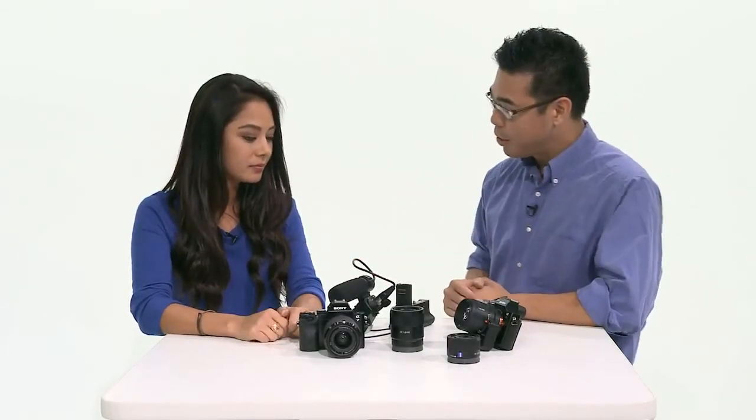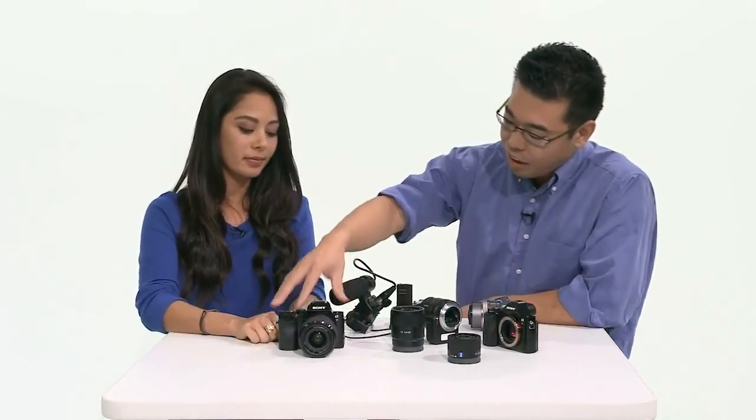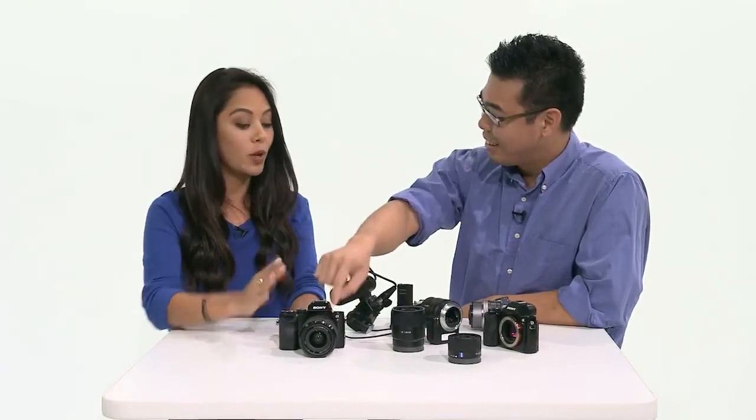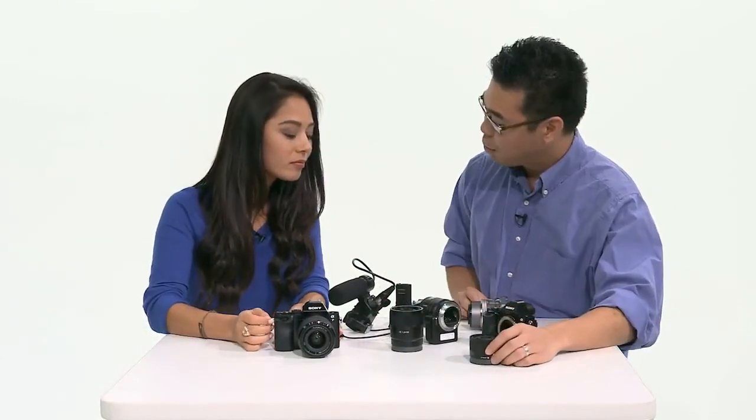So let's talk availability. Most of these cameras and lenses will be available in December. The Alpha 7R body only is going to be $2,299. The Alpha 7 with the kit lens is $1,999, and body only is $1,699. As for the lenses: the 35 f2.8 is $799, the 55 f1.8 is about a thousand dollars, and the 24-70 is $1,199. Alright Kenta, as always it was great to have you here.